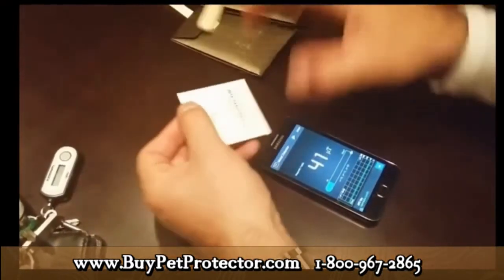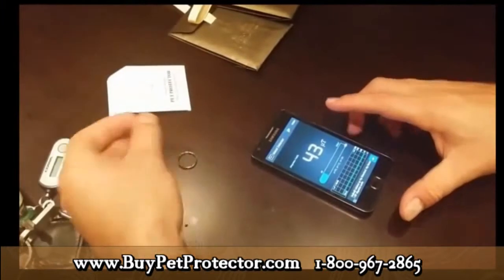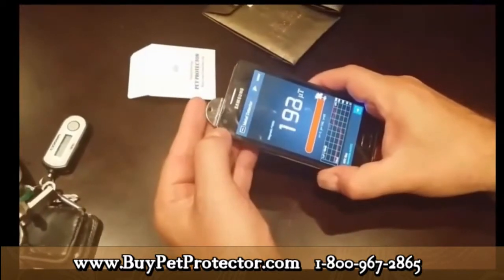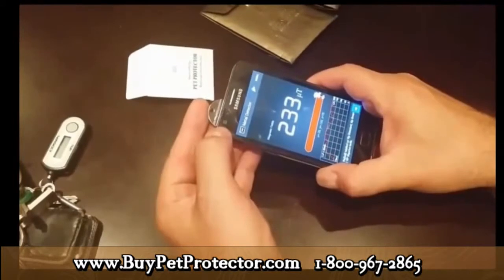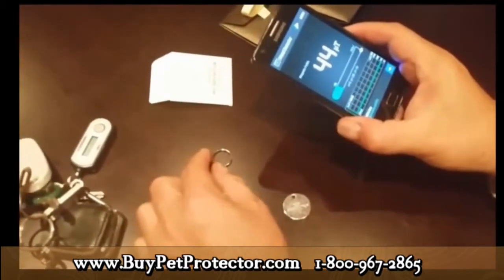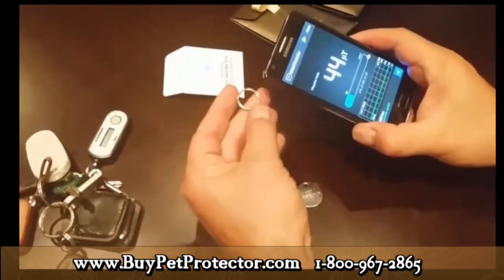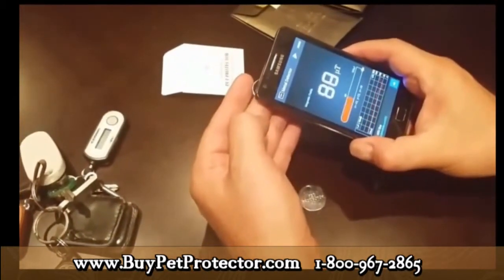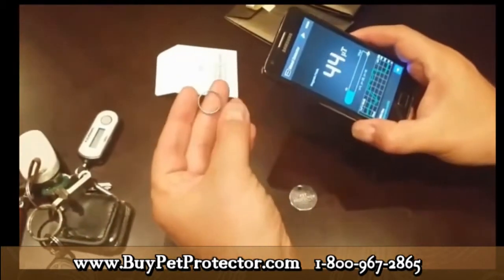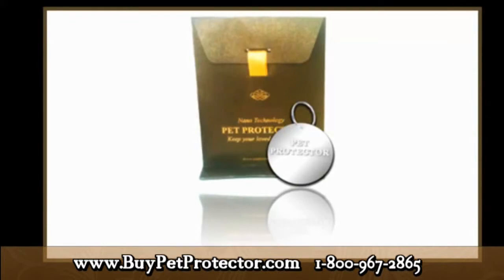I'm taking it out of the package — the Pet Protector disk, which is made of two parts: the actual medallion and a metal ring fastener used to place the disk on your pet's collar. When I rub the medallion against the phone, the reading immediately changes drastically. It is now showing over 200 micro-teslas — approximately 230 micro-teslas. But that's not all: just as the medallion itself is charged with scalar and magnetic waves, so is the metal fastener. The fact that the metal fastener is also charged gives the disk even more strength, in turn offering even greater protection for the animal wearing it.